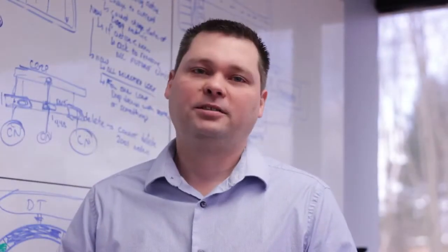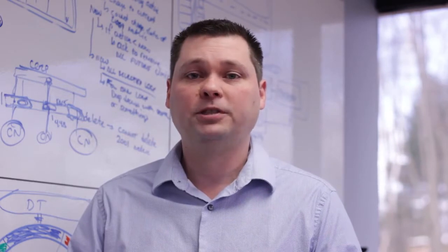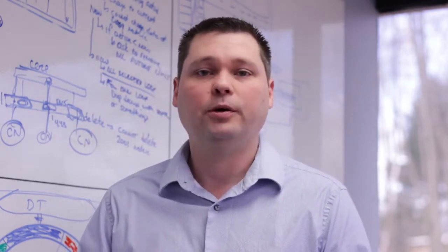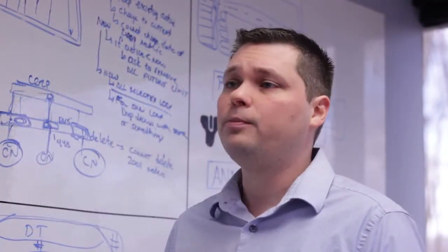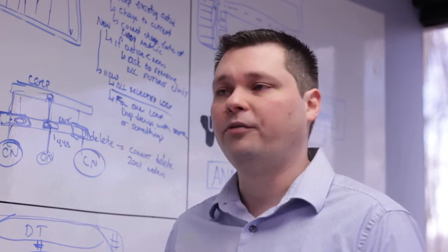My name is Bob Rice, Control Station's Vice President of Engineering. I lead a team of engineers and computer scientists that transform everyday process data into intuitive, actionable information. Together, we are empowering manufacturers to sustain new levels of productivity and profitability.